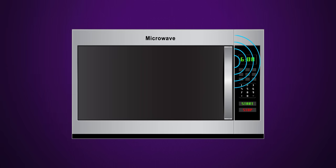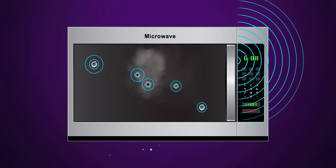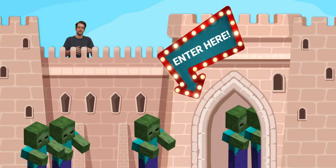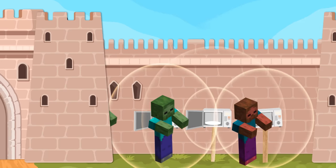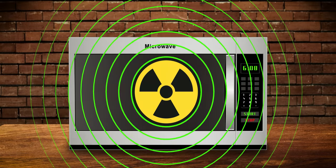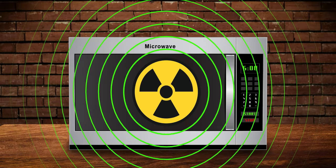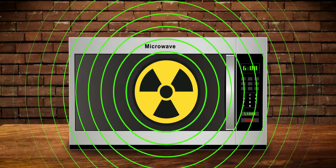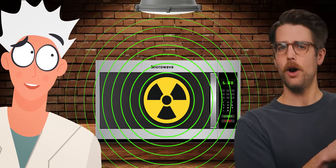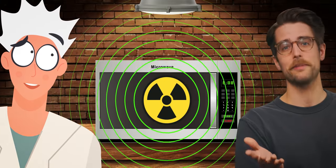A microwave oven is typically only unsafe if the door no longer seals, the device has a hole in it, or it has been modified to run with the door open — as an ammo-saving way to defend your compound in a zombie apocalypse. It's also an unsafe place to store elements like radium that emit gamma radiation, because gamma waves are small enough to get through the holes in the door's mesh. I'm hoping that none of you are currently storing radium in the microwave, but if you are, please stop.